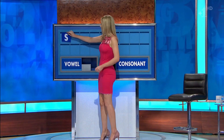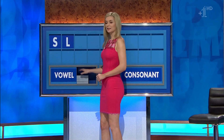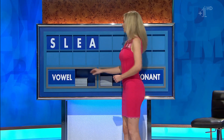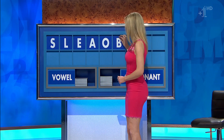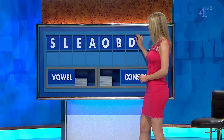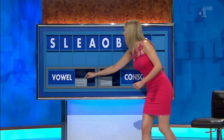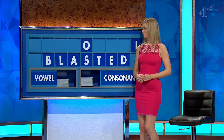Start today with S. And another: L. And a vowel: E. And another: A. And another: O. And a consonant please: B. And another: L. And another: D. And another: T. And a vowel please to finish off, and lastly: I. I think there was an... APPLAUSE